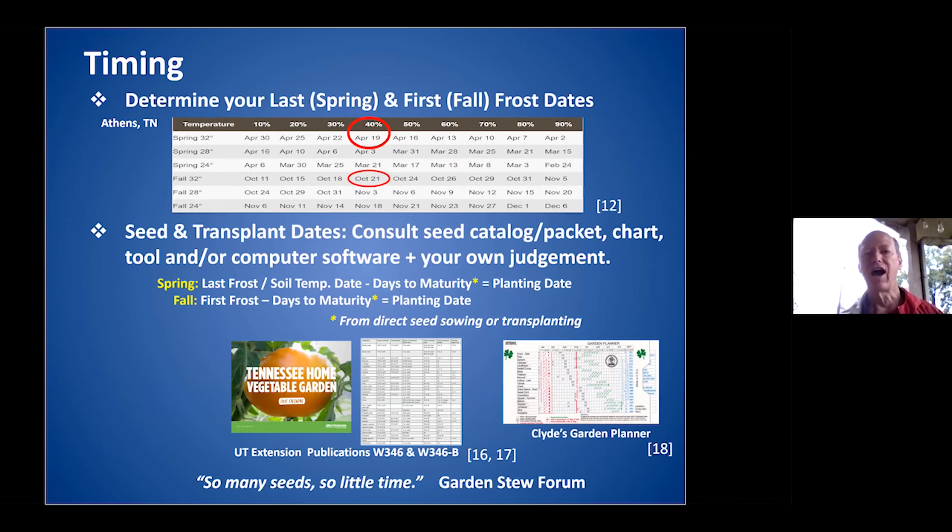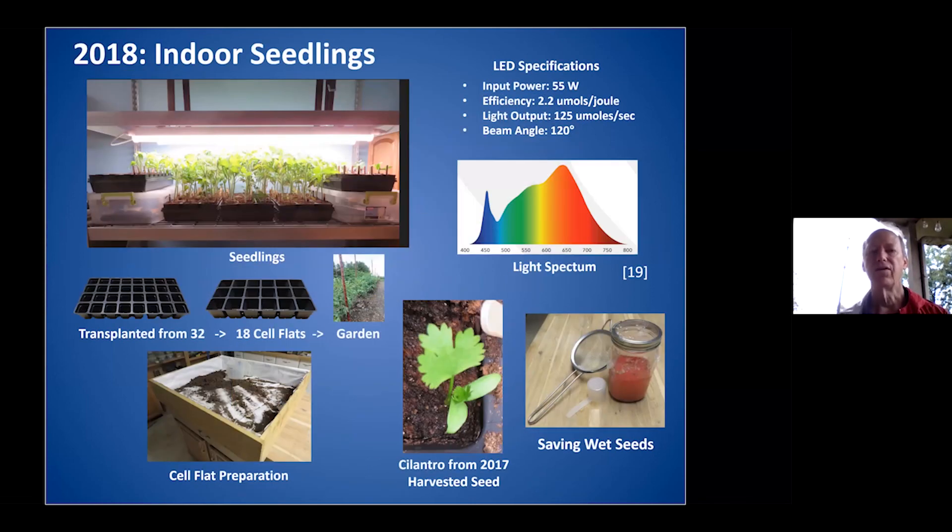You need to know the timing for when to plant things. There are a lot of good resources, including UT publications and a calendar that's put out each year. There's also a publication from Natalie that goes through vegetable gardening — how deep to plant, when to plant, what kind of yields you should expect. There are good resources online as well.